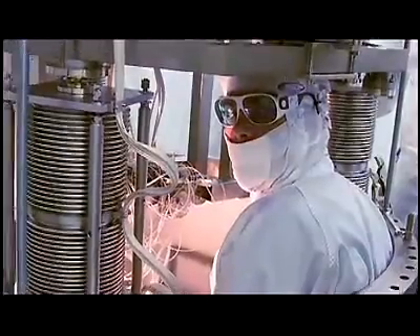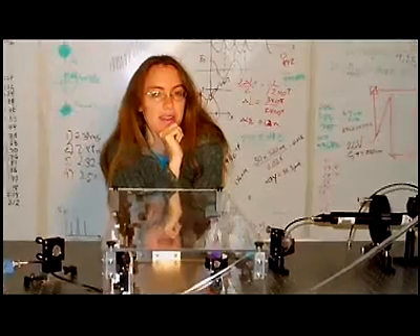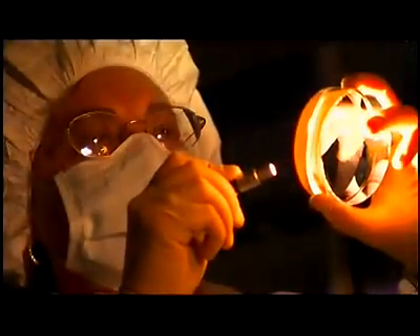LIGO is the work of hundreds of scientists, engineers, and students — the LIGO Scientific Collaboration, based at the labs and at dozens of universities around the world. Their goal? To measure the movement of mirrors down to a thousandth the diameter of a proton.